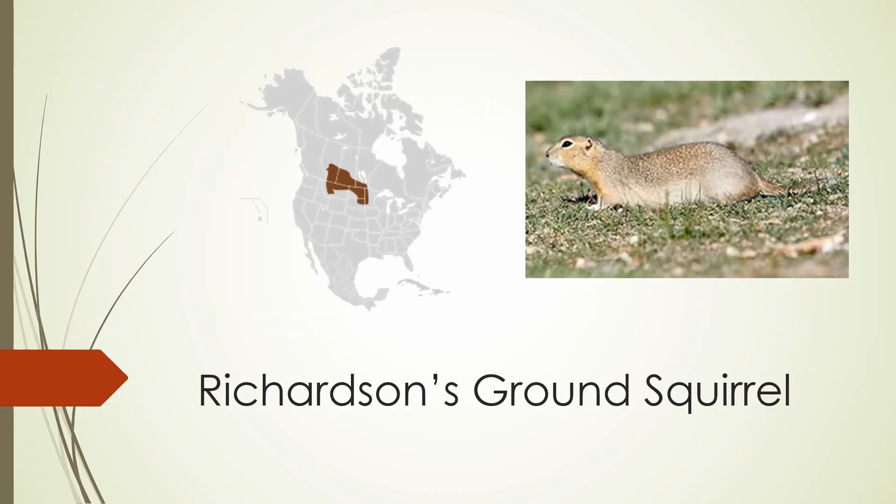The Richardson's ground squirrel looks almost identical to the Wyoming ground squirrel, except for the yellow that is usually on the upper part of its neck, which you can see in this picture. It's found all over the Canadian prairies and into the adjacent areas of the upper Midwest.